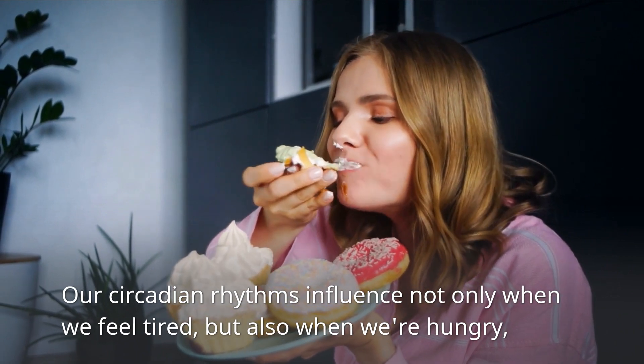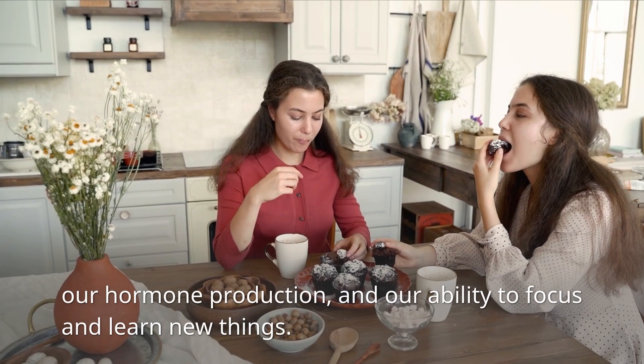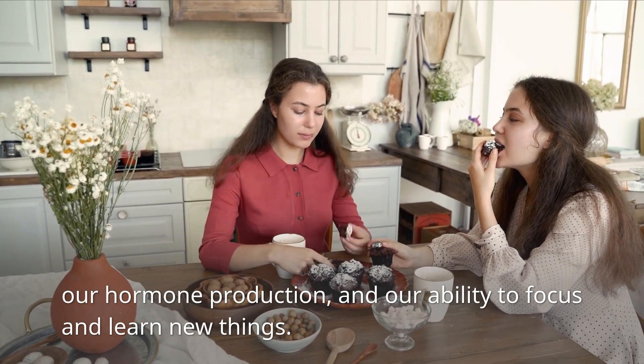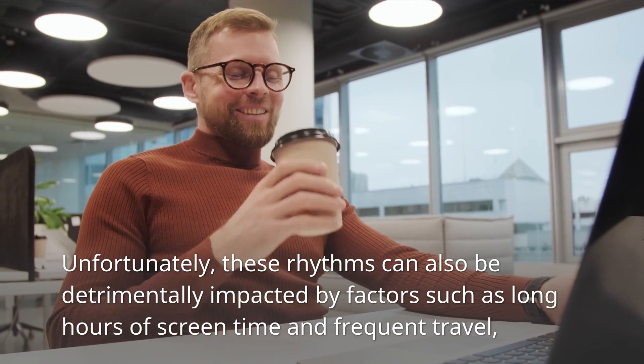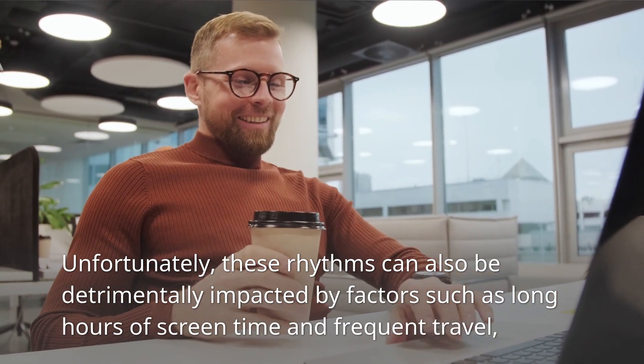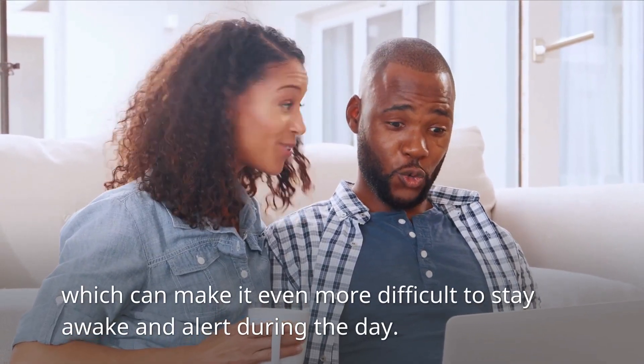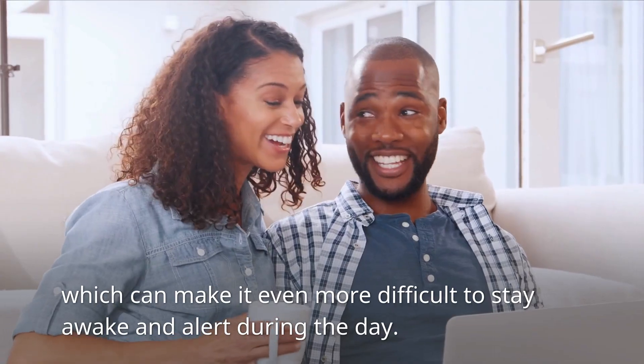Our circadian rhythms influence not only when we feel tired, but also when we're hungry, our hormone production, and our ability to focus and learn new things. Unfortunately, these rhythms can also be detrimentally impacted by factors such as long hours of screen time and frequent travel, which can make it even more difficult to stay awake and alert during the day.